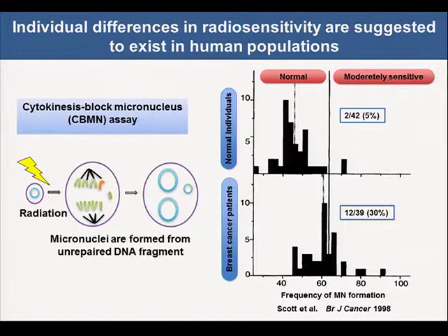Previously, Dr. Scott reported an important result. They analyzed micronucleus formation in 42 normal individuals and 39 breast cancer patients. It was found that individual differences in radiosensitivity exist in normal individuals. Interestingly, many cases with moderate sensitivities were found in breast cancer patients.